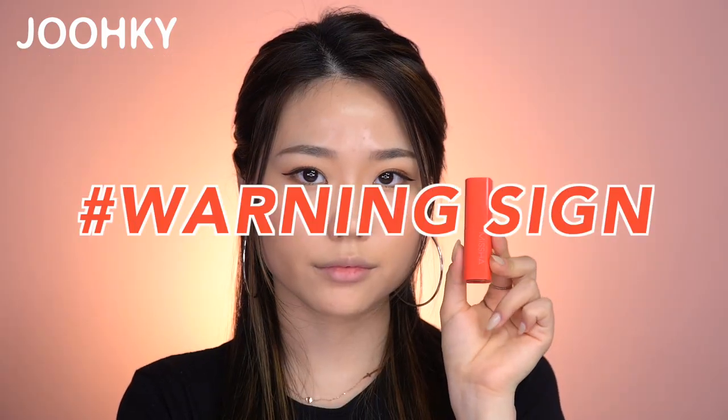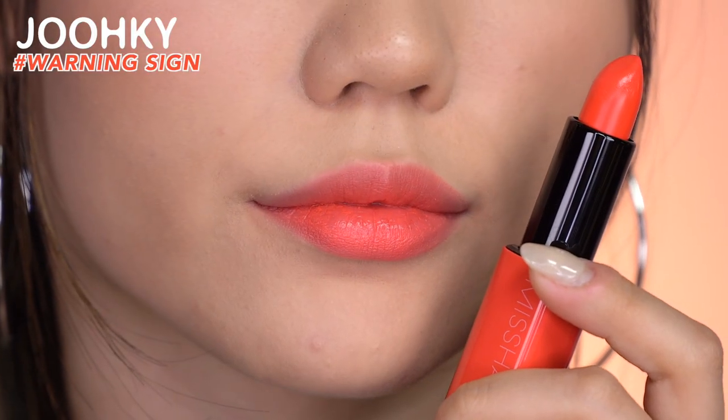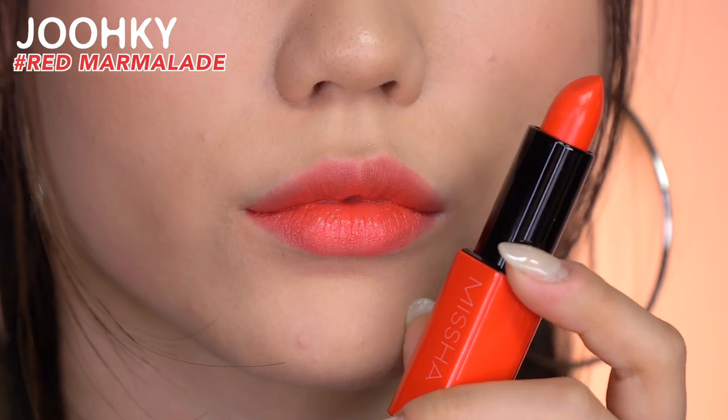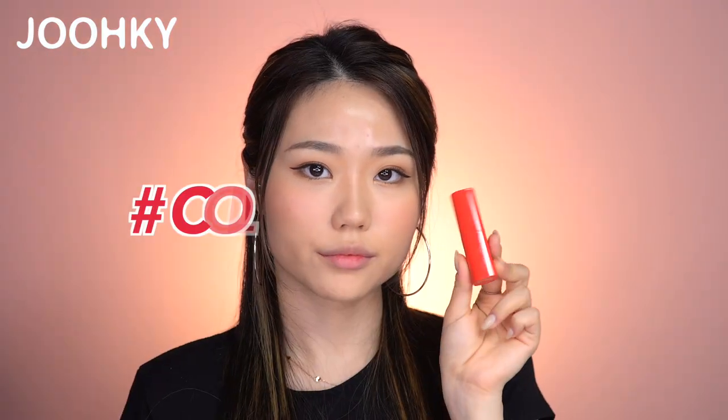The second color, Warning Sign, is a coral color with a bit of orange tone that feels coy. The third color, Red Marmalade, feels like a sour marmalade-like red. The fourth color, Cold Fever, is a cold yet passionate pink color that's between warm and cool.